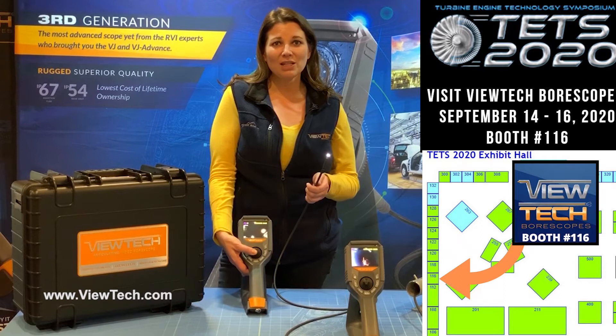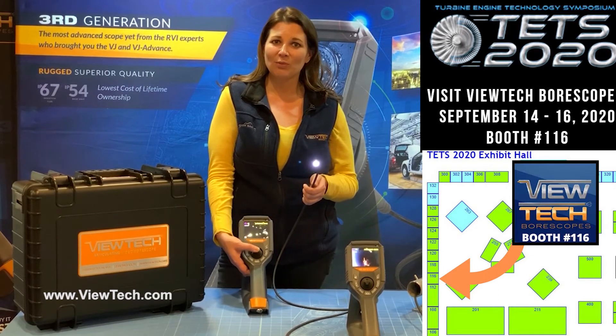We even have a no-cost, no-obligation demo program that allows you to try the VJ3 at your own facility. Be sure to stop by and visit with ViewTech at booth 116 for more details.